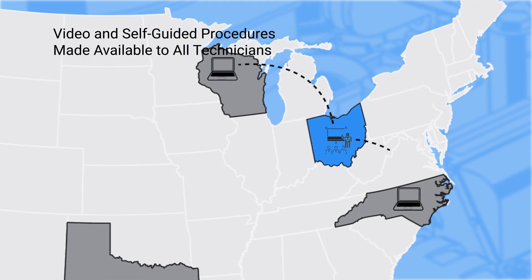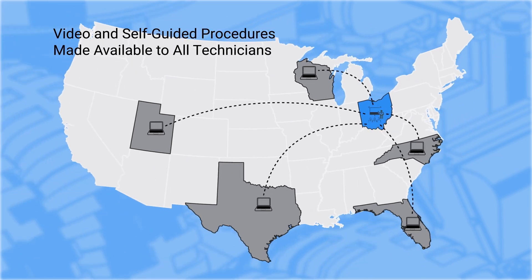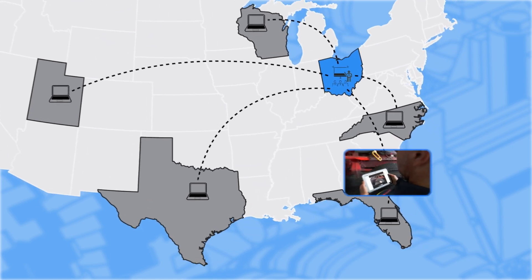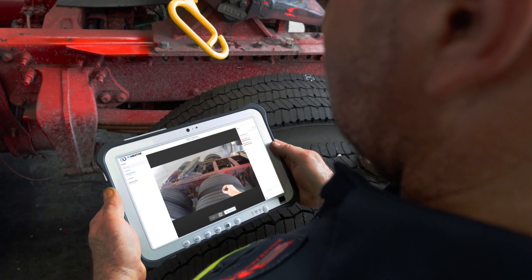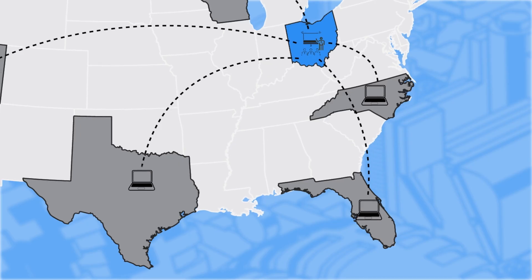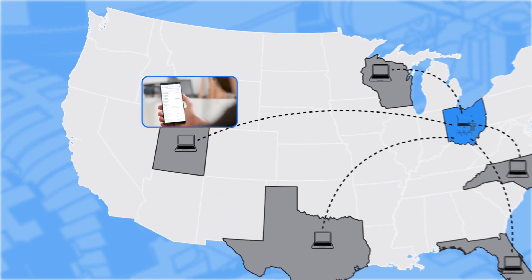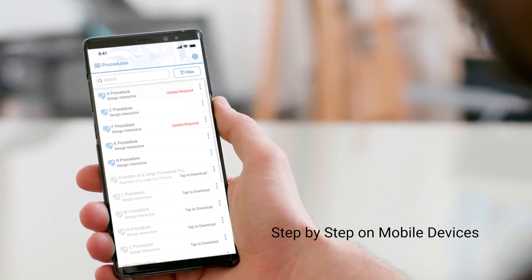When the session is over, technicians can download a video of the session or immediately use the self-guided procedures. The procedure trained in the classroom is instantaneously available to technicians through the mobile app. Technicians download the procedure on phones or tablets they already have, so there is no learning curve. Technicians at any facility receive step-by-step guidance on how to complete the task or service, and therefore perform the service the right way the first time.